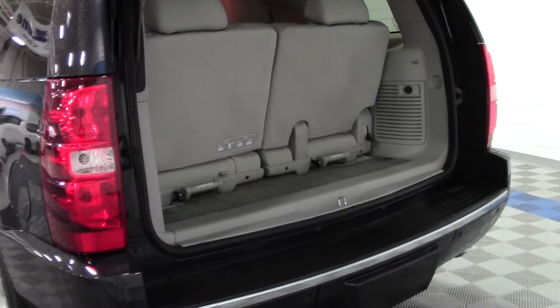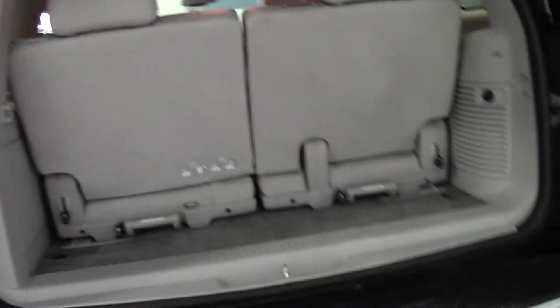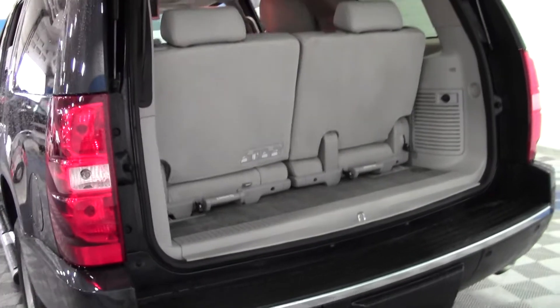There goes your power liftgate, right up, just one button. Right now the third row is up — you can put that down with just a couple of levers, you can even fully remove it. Very nice.